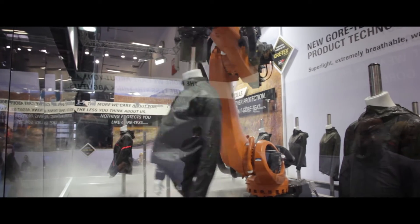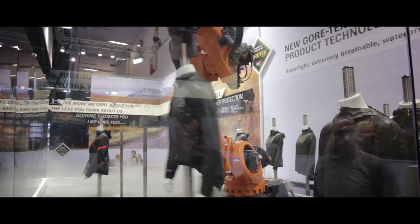Hello and welcome to the Gore-Tex booth at ISPO. Here we have the exposition of the Gore-Tex Shake-Dry technology.